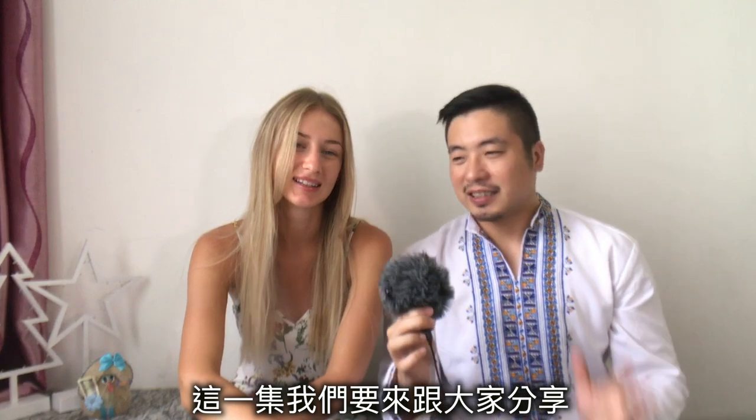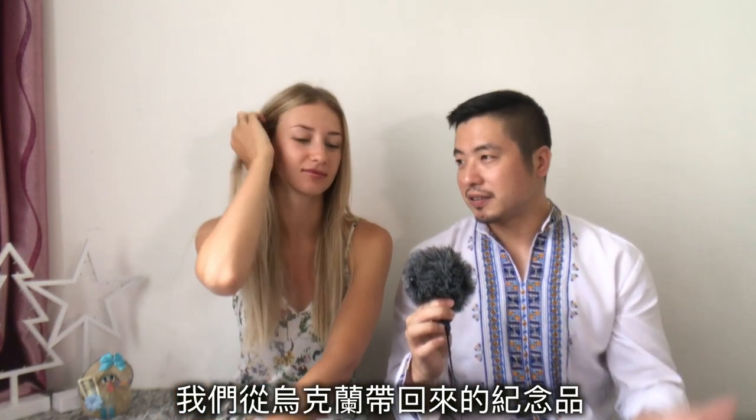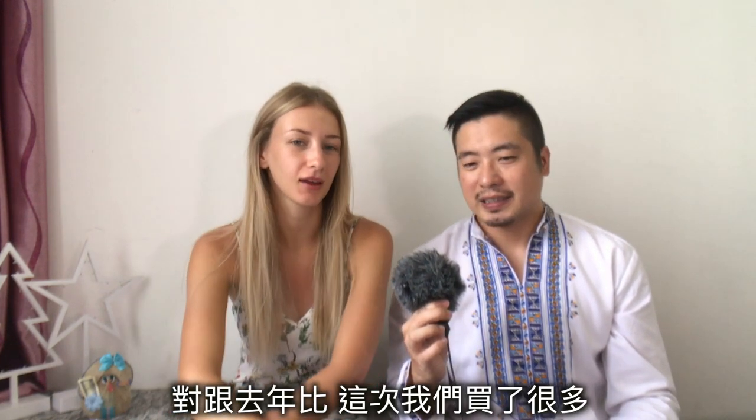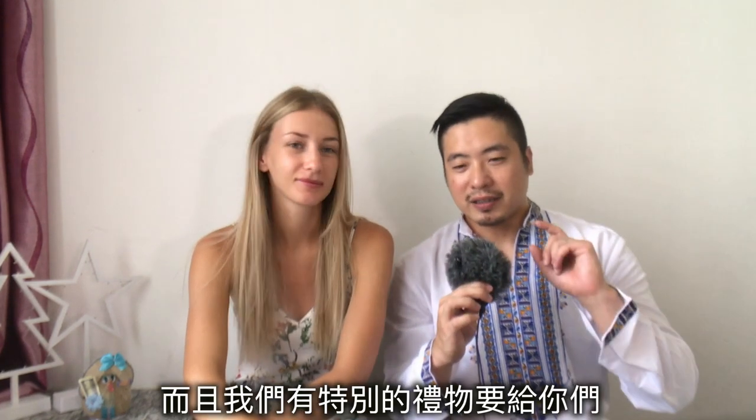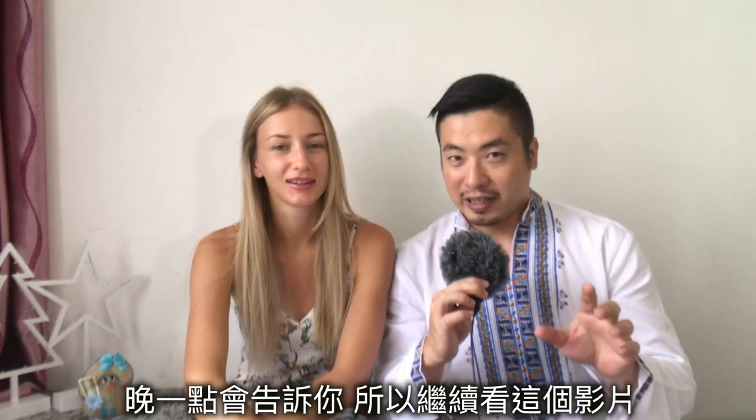We are back! Finally, we are continuing our 39 plus 1 series. This time we are going to show you our souvenirs from Ukraine. This time we bought a lot compared to last year — we bought more and more, and we have some special gifts for you, so keep watching.